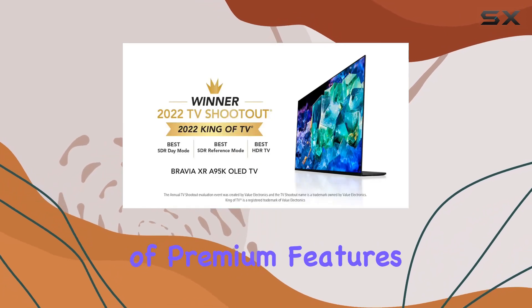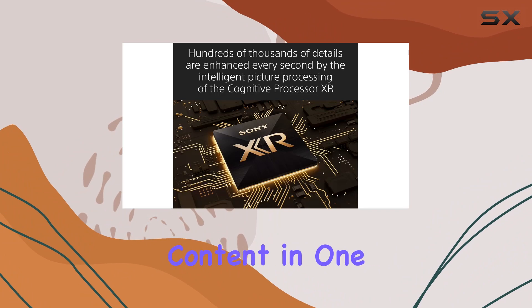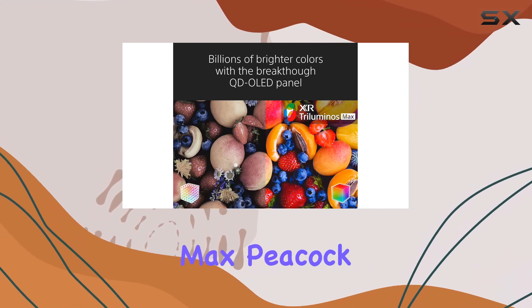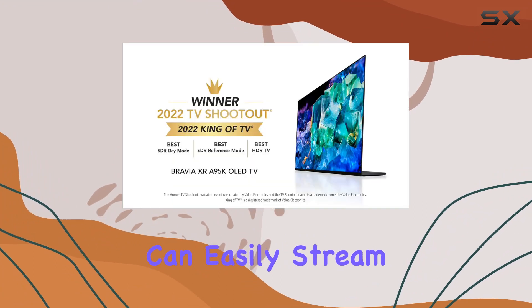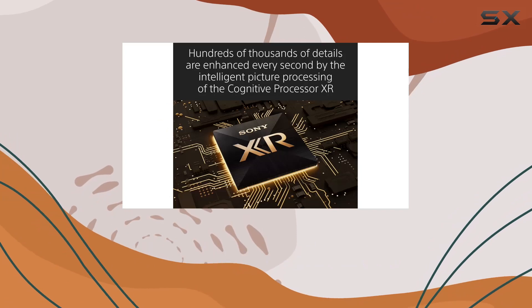The Google TV with Google Assistant organizes all your favorite content in one place, with support for Prime Video, Netflix, Disney+, Apple TV, HBO Max, Peacock, and more. With AirPlay 2 support, you can easily stream from your Apple devices.